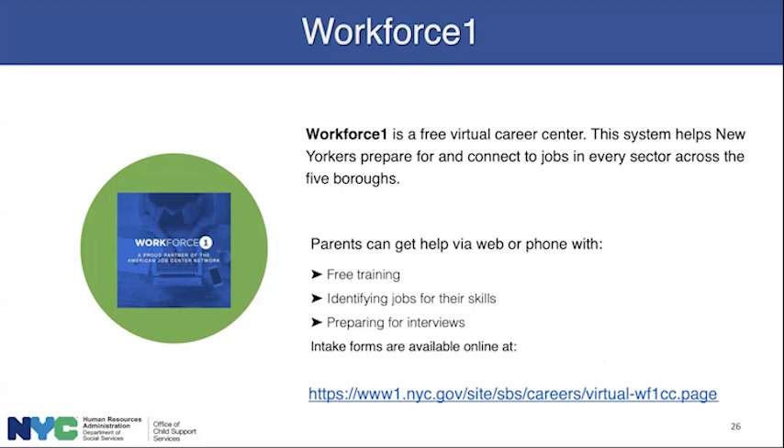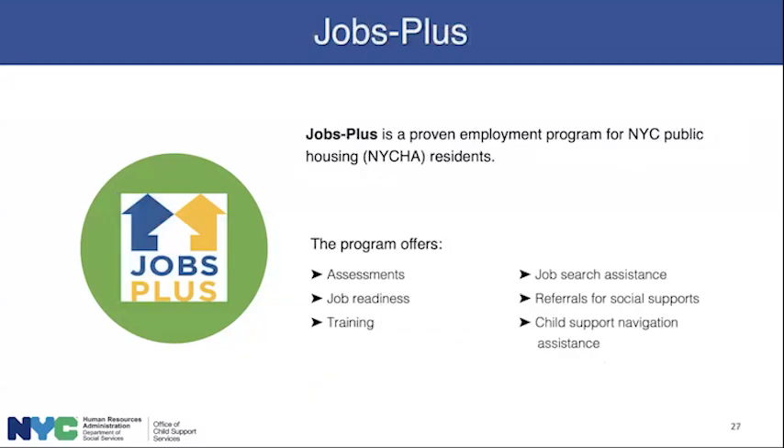Finally, we have Jobs Plus — a proven employment program for New York City public housing residents. The program offers assessments, job readiness training, job search assistance, and referrals to social supports. There's also child support navigation assistance, because that will also help in obtaining and keeping employment.